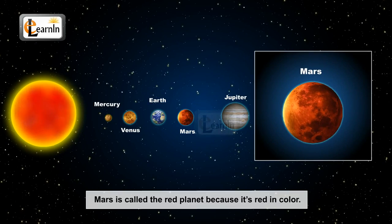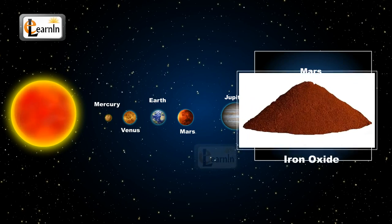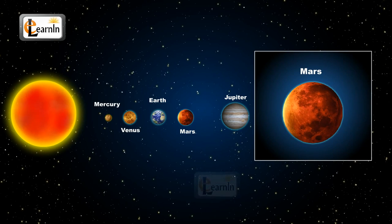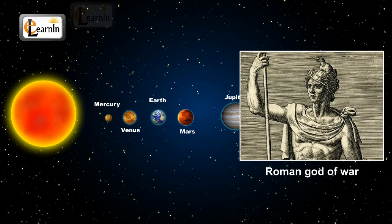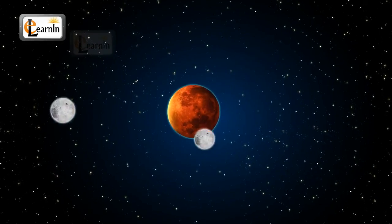Mars is called the red planet because it's red in color. This red color is due to the presence of a chemical called iron oxide, which is present on the surface of Mars, hence giving it its red color. Mars is named after the Roman god of war. It has two moons that in turn revolve around it.